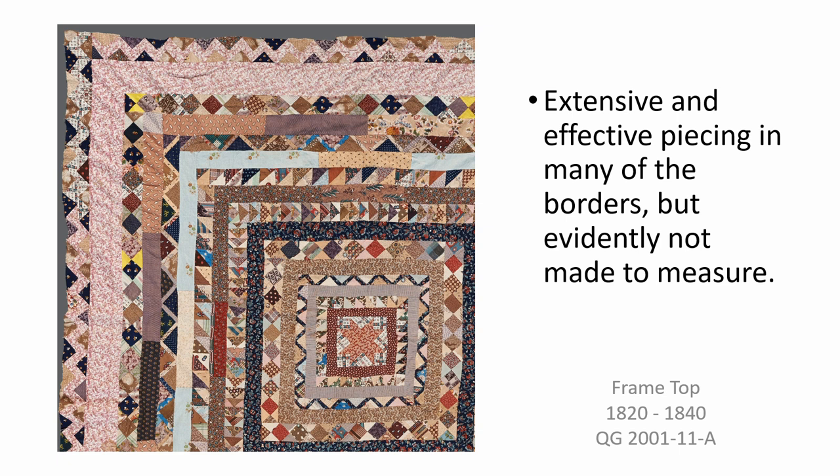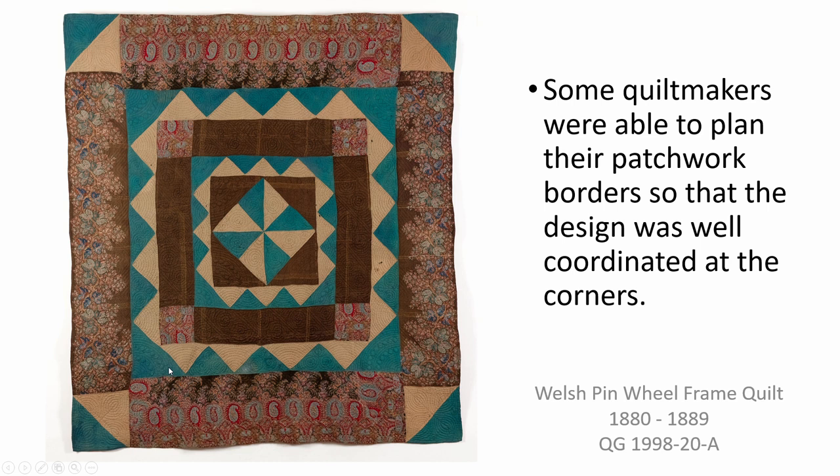However, some quilt makers were able to plan their patchwork borders so that the design was well coordinated at the corners. The maker of this Welsh pinwheel frame quilt was able to form both the inner and outer triangle borders perfectly so that they met to form a large turquoise triangle at every corner. All of the more complex borders are well planned on this quilt — both the rows of little star blocks and the sawtooth inner and outer border. The Education Act of 1870 made elementary education compulsory for boys and girls, and although subjects for girls initially focused on domestic subjects, they too would be learning geometry by the beginning of the 20th century.